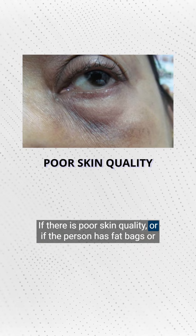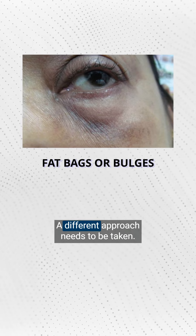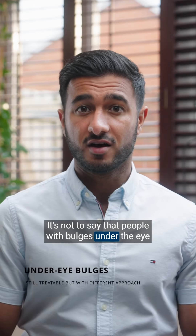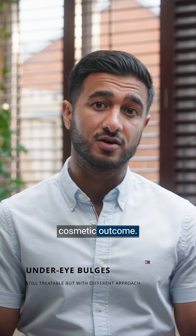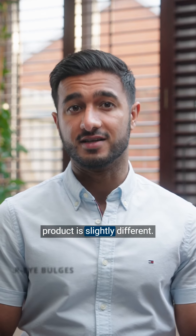If there is poor skin quality, or if the person has fat bags or bulges in the under eye area, a different approach needs to be taken. It's not to say that people with bulges under the eye can't have this treatment — they still can and will usually have a good cosmetic outcome. However, the technique and the placement of the product is slightly different.